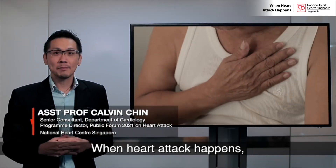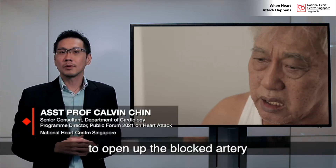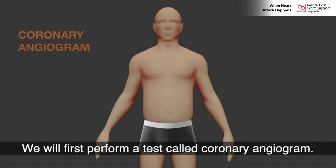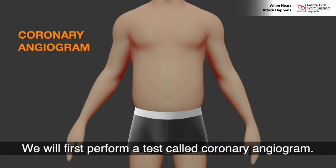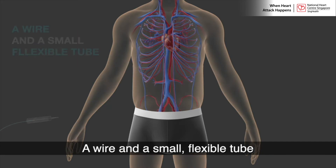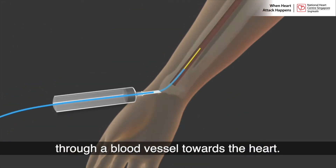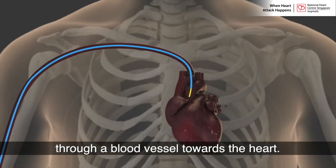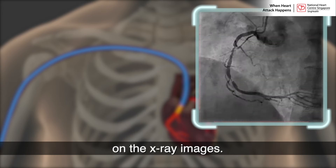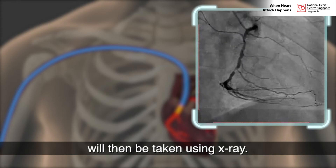When a heart attack happens, it is very important to quickly administer treatment to open up the blocked arteries and minimize the extent of damage to the heart muscles. We will first perform a test called coronary angiogram to detect narrowings in the arteries of the heart. A wire and a small flexible tube will be inserted from the wrist or groin through a blood vessel towards the heart. Dye will then be injected to make the arteries more visible on x-ray images, and moving images of the arteries will be taken.